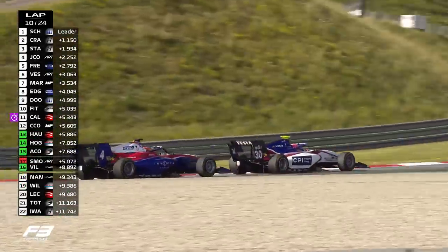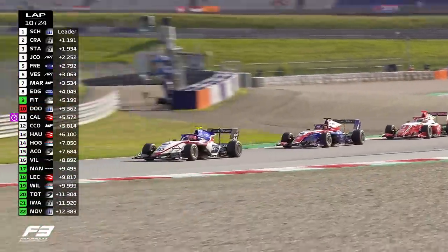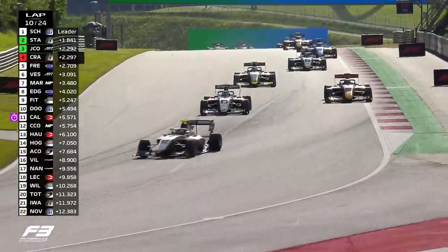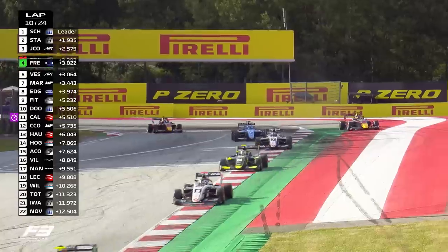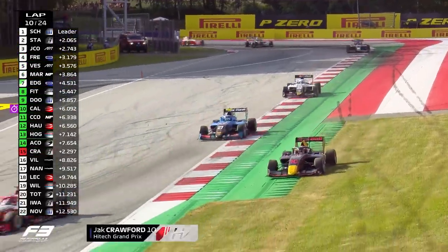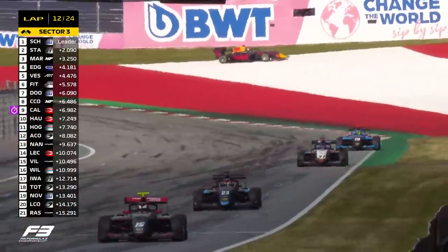Enzo Fittipaldi having a go there on Jack Doohan as well, as Smolje comes tumbling down the timing screen — it's either a transponder issue or he's really dropped down. Jack Crawford's going slow — the 16-year-old American showing pure pace has found himself in a bit of a sticky situation there. He's clearly lost drive, but he was on the racing line, difficult to come back on there.